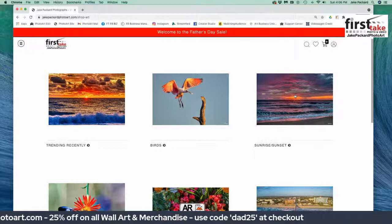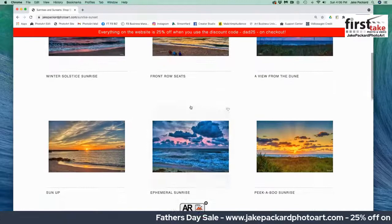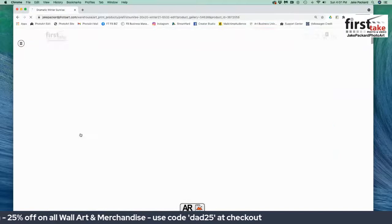Let's go to Sunrises and Sunsets — I'll show you an example. All you have to do is click on the picture and you open the gallery. You can see a lot of the pictures you may have seen before from my posts and my favorites. When you go through that, you pick the image you like — let's say it's Winter Solstice Sunrise, which is one of my more popular pieces. Over 3,000 people entered a giveaway in January to win a print of this.